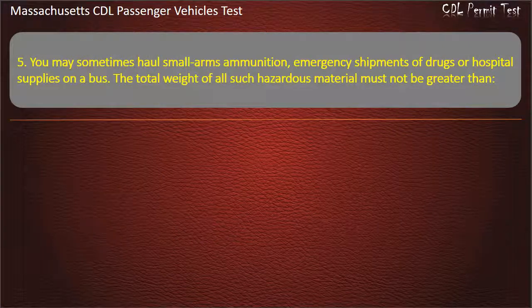Question 5: You may sometimes haul small arms ammunition, emergency shipments of drugs, or hospital supplies on a bus. The total weight of all such hazardous material must not be greater than — 250 pounds, 500 pounds, 300 pounds, or 100 pounds.